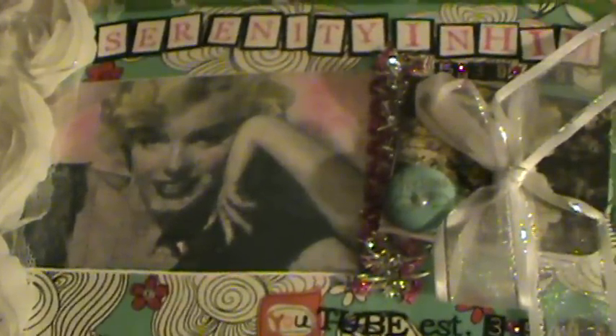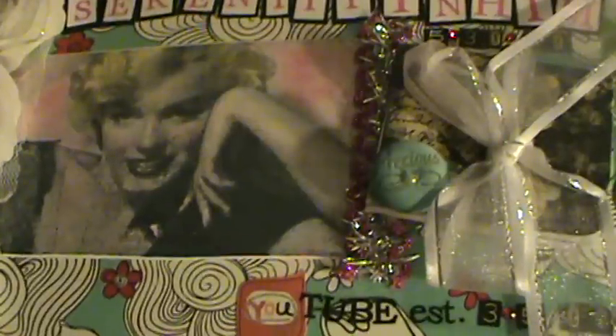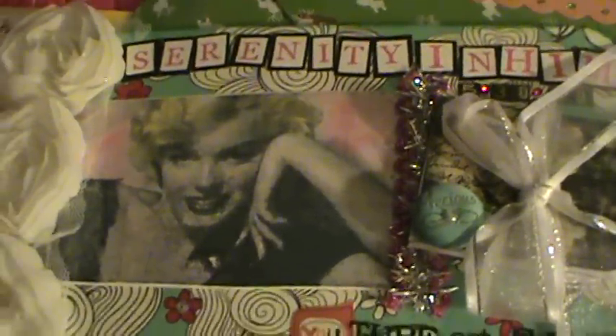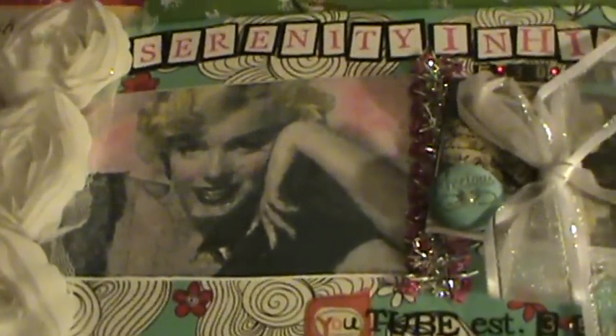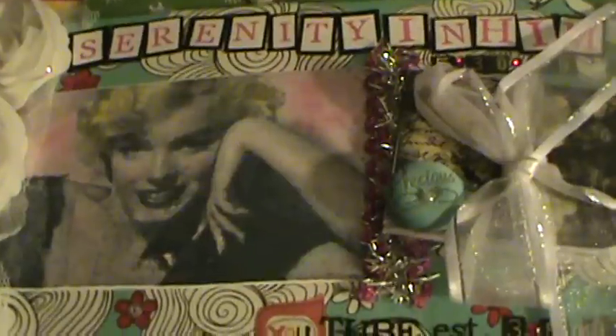Hello everybody, just wanted to do a quick video. I got happy mail today — today is Christmas Eve. My mailman brought me out like a ton of happy mail, so I'm trying to knock out all these videos without coughing. This came from Christine, and she is Serenity Within — thank you so much Christine.